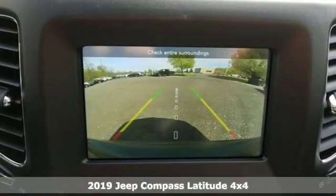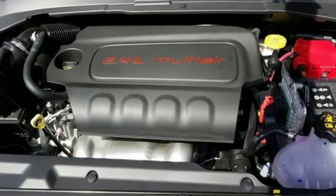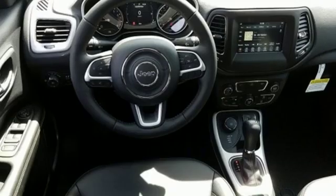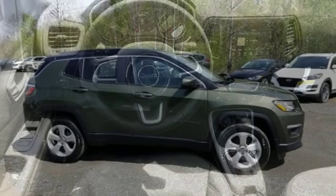Streaming audio, doors and push-button start proximity key, dual zone climate control, smartphone wireless charging, heated steering wheel, inline four-cylinder engine, aluminum wheels, electronic shift on the fly, and power heated mirrors.